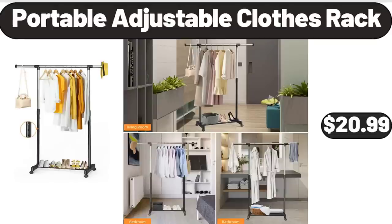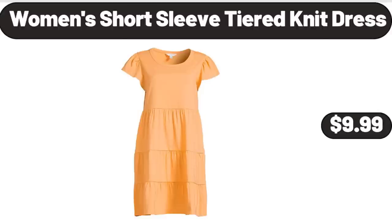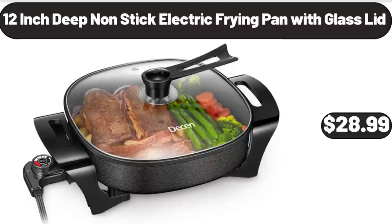Portable Adjustable Clothes Rack, $20.99. Ambiano Corded Pet Stick Vacuum, $29.99. Women's Short Sleeve Tiered Knit Dress, $9.99. 12 Inch Deep Non-Stick Electric Frying Pan with Glass Lid, $28.99.